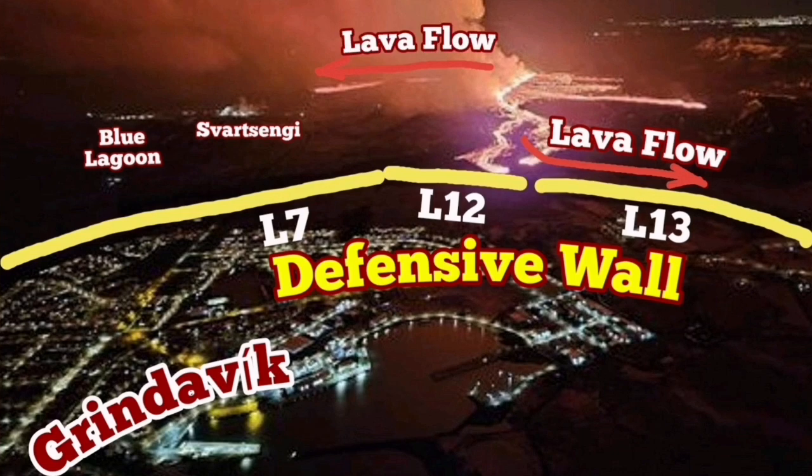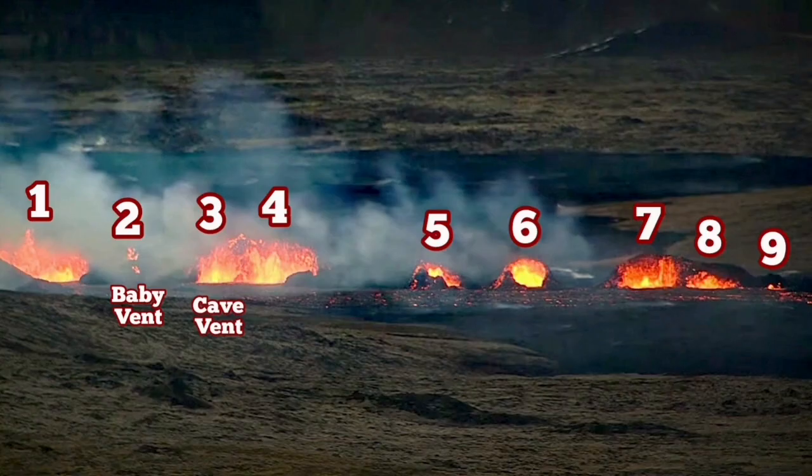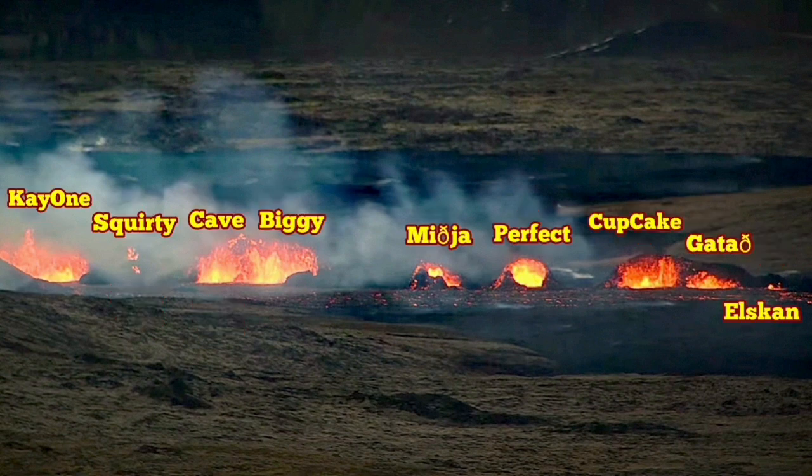It then covered road 43 near the Schwarzenghi. So far, 9 vents are still active. I've numbered and named them, some of them based on suggestions by our viewers.